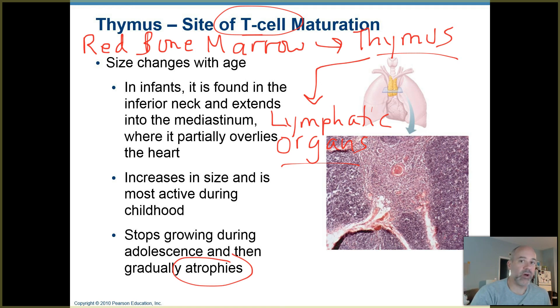We get exposed all the time to pathogens — a pathogen is a microorganism that's capable of causing disease. We get exposed to those all the time and your T cells, B cells, and other white blood cells of your immune system just zap them before they're capable of making you sick.